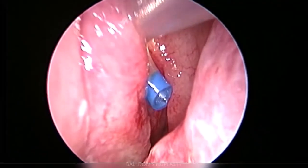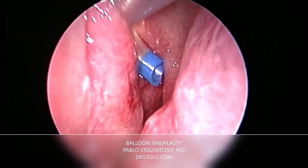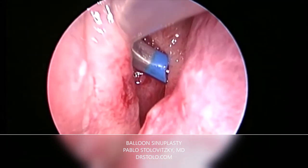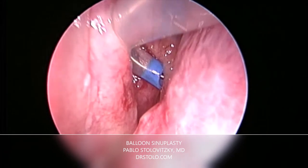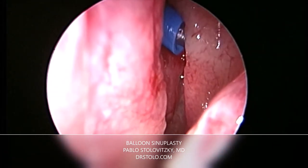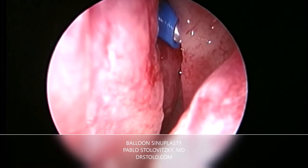Balloon sinuplasty is FDA approved and considered a safe alternative to endoscopic sinus surgery. These patients suffer from chronic sinusitis for several years. This inflammation of the sinuses occurs when the sinus opening becomes blocked, preventing mucus from draining properly.